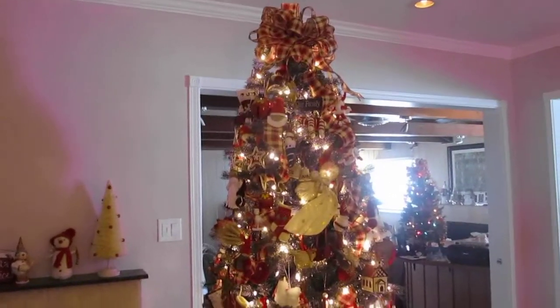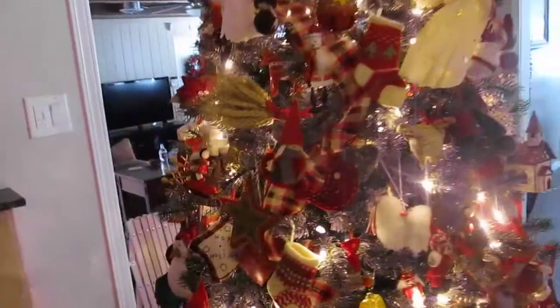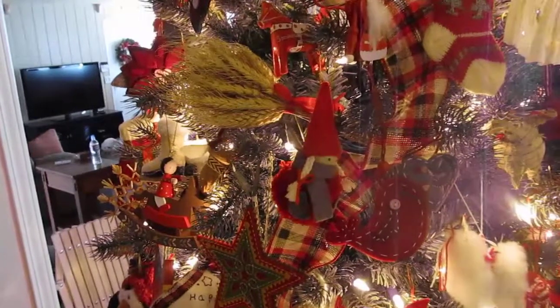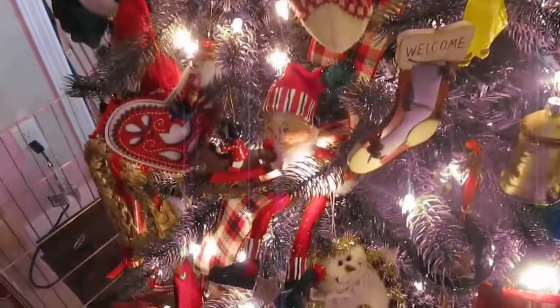I thought you guys would enjoy a little tour of my Christmas house. Just a lot of different ornaments. Each year we have a baby tree and a big tree and we theme the trees. These are all handcrafted goodies on the tree that are made of fabric.